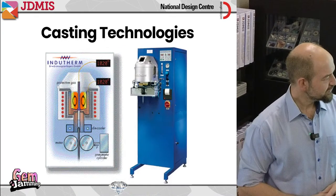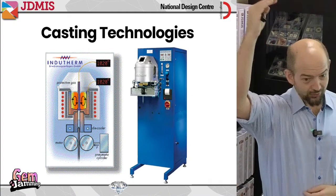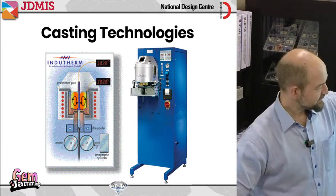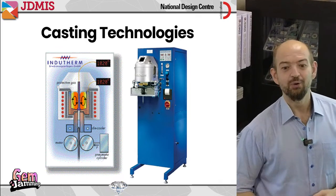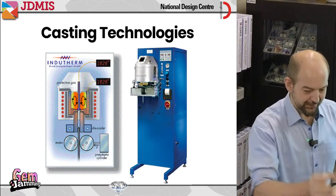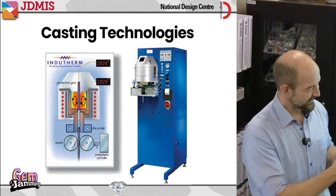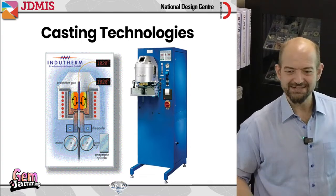There are even big machines that do this on an industrial scale — this machine is taller than me. It's a continuous casting machine: you keep putting gold in the top, it keeps melting it, and out the bottom comes a continuous wire of gold. Or you can put one flask, then another, then another, and the machine just keeps running. This type of technology is seen in a lot of factories.